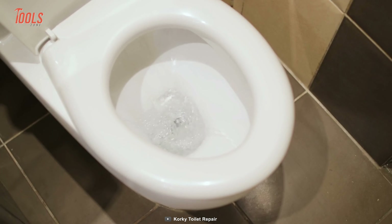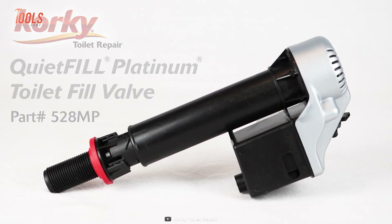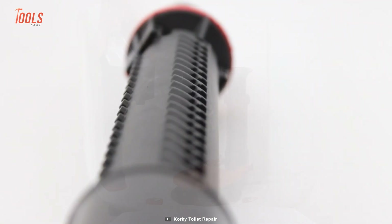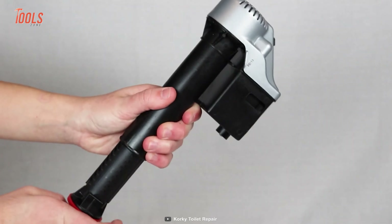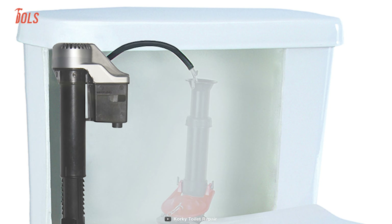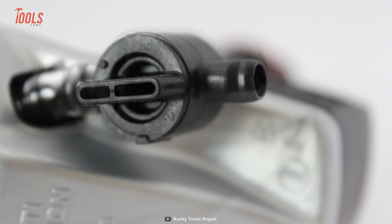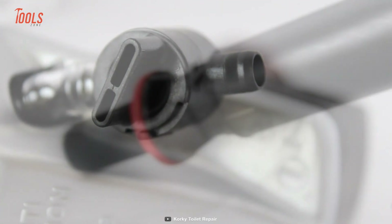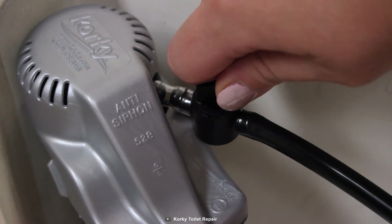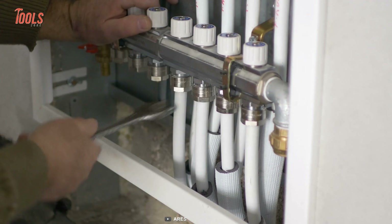A noisy and underperforming toilet can significantly impact your mood. That's why Corky has developed the 528 MP Quiet Fill Toilet Fill Valve — an ideal solution for a quieter and more efficient toilet. This innovative valve effectively resolves running noise, slow refilling, and weak flushing issues. Specifically designed for newer high-efficiency toilets, it guarantees to maximize their performance. With a refill adjuster, it ensures precise water flow to the bowl, and the built-in strainer captures sediment, simplifying maintenance. Now you can upgrade your toilet's performance on your own.